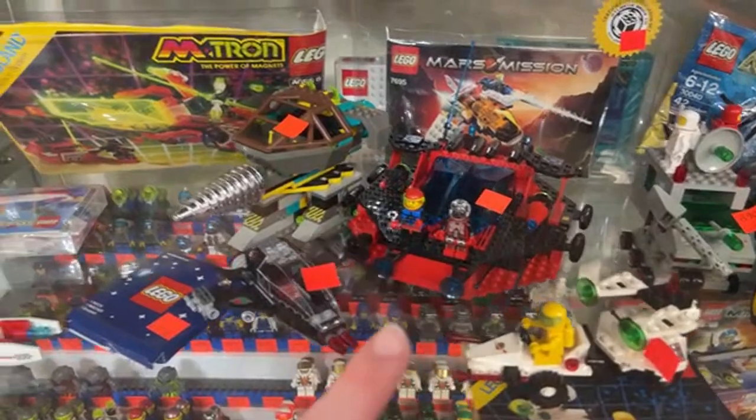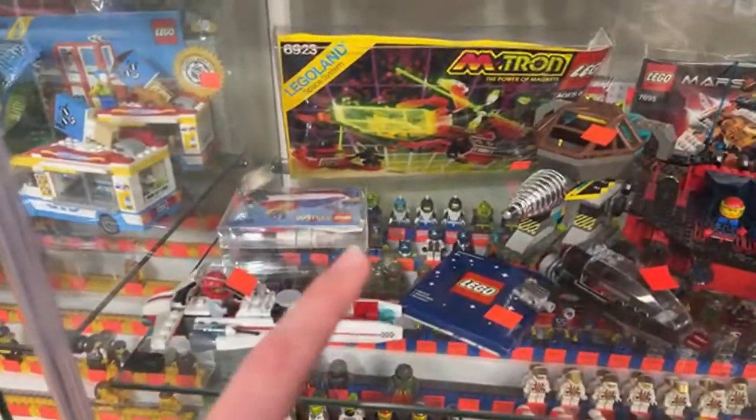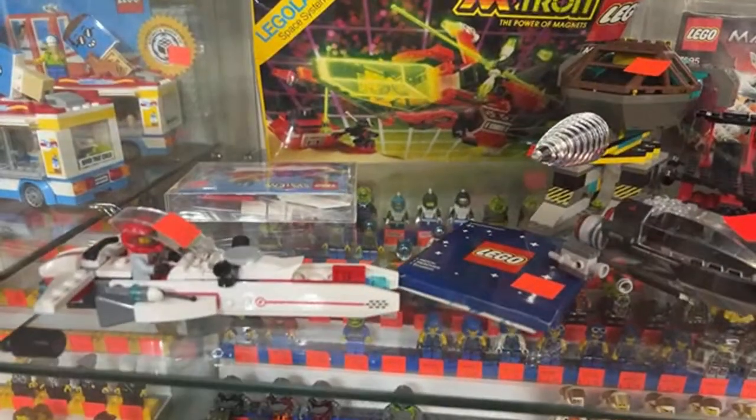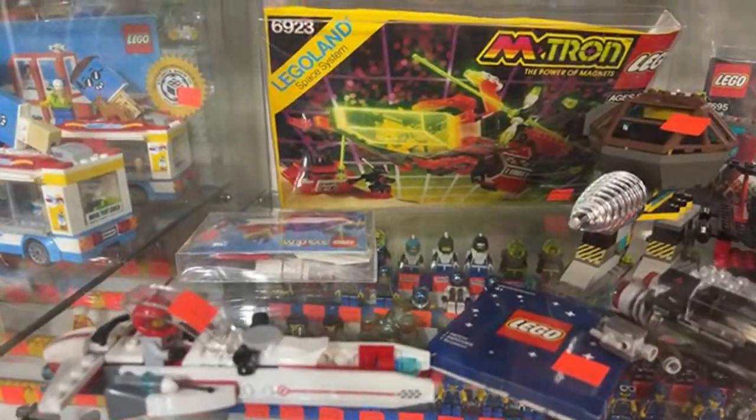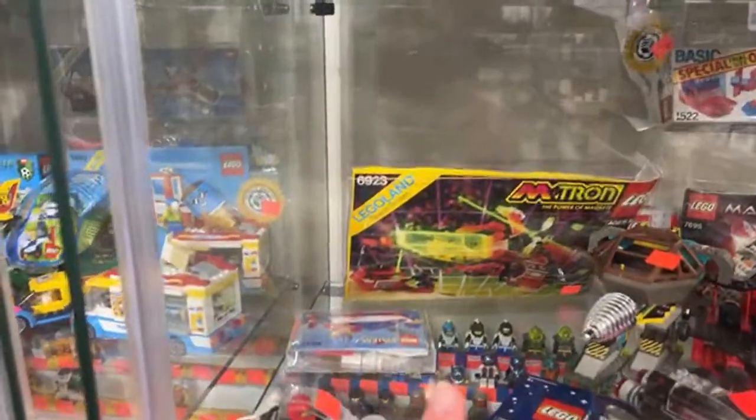There's another Spyrius for $80, a Granite Grinder for $59.99, and a big M-Tron ship in the back for $340. The $180 one actually seems like a great deal by comparison since that one's bigger and more expensive.